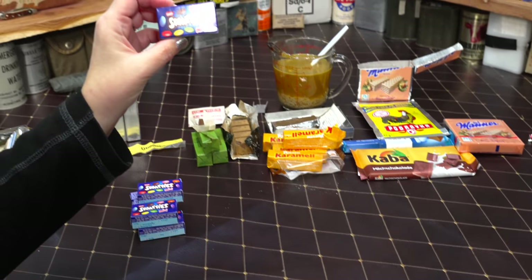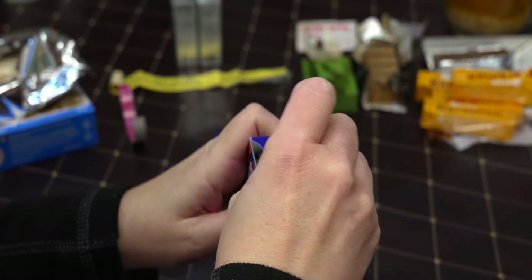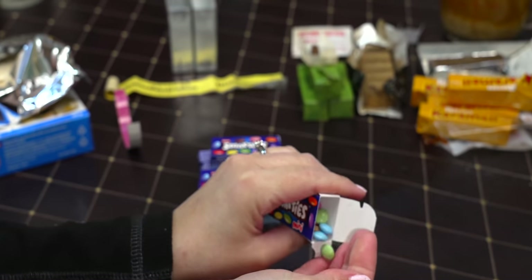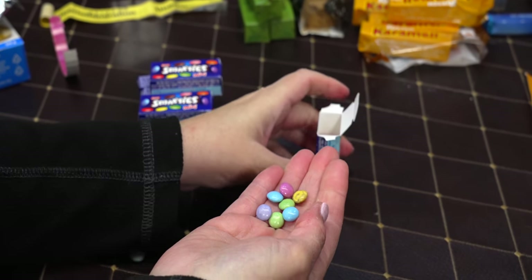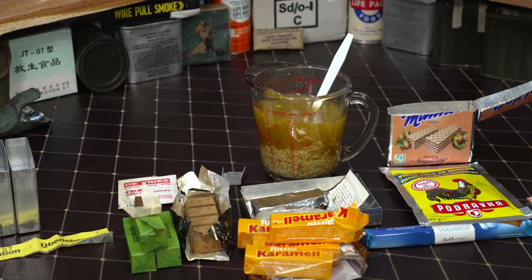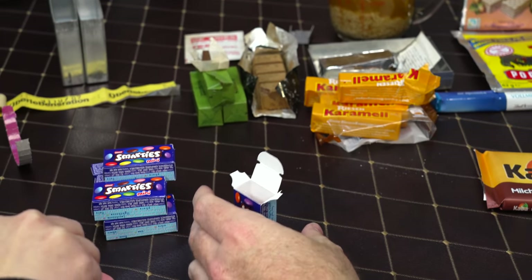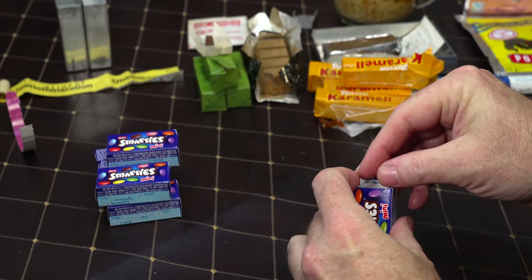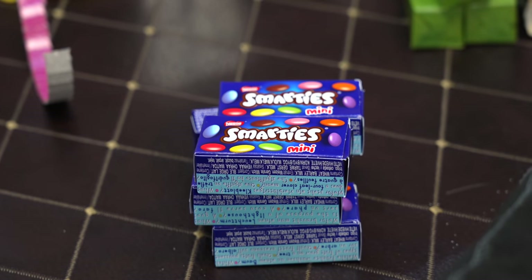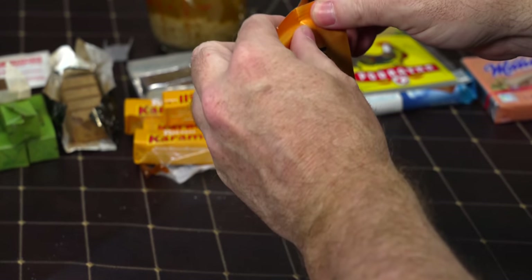We have some actual Nestlé Mini Smarties. Smarties in other countries are different than the ones we have here — ours are hard and tart. These look kind of like Chiclets in color. These are chocolate — they taste like a plain M&M. Yep!